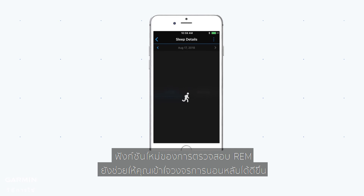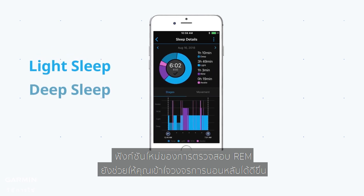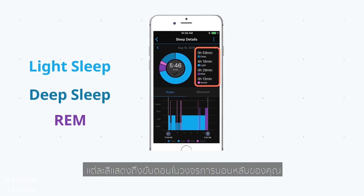The new function of REM monitoring can also help you grasp your sleep cycle better. Each color represents a stage in your sleep cycle and how long it takes in your sleep process.